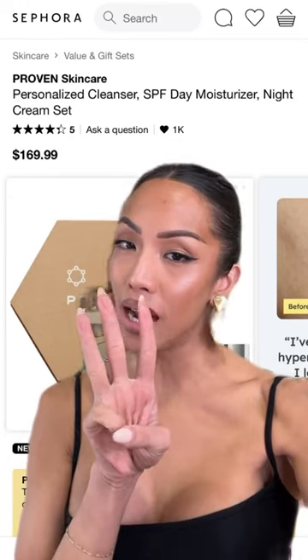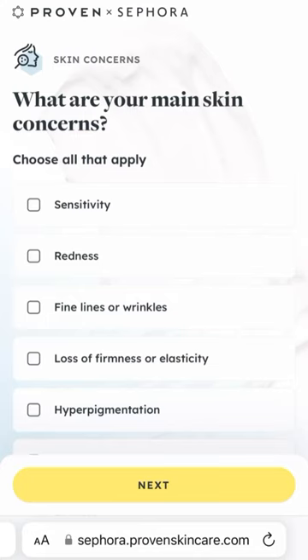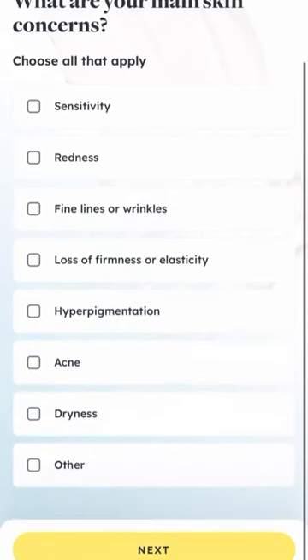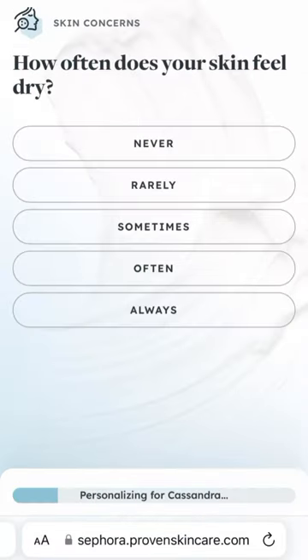Here's how to get a customized three-step routine from Proven Skincare on Sephora.com. I hit the button that said 'Start Here' and it led me right to the customization quiz, where it asked me detailed questions about my skin.